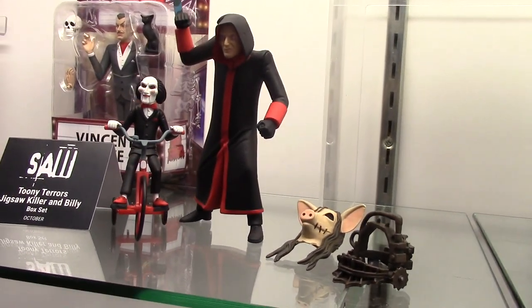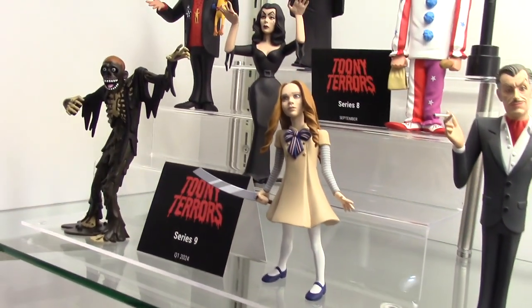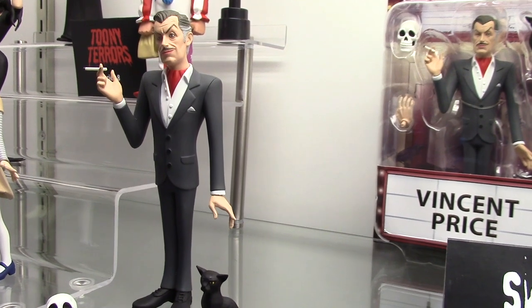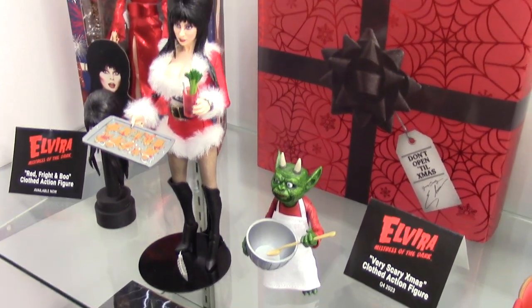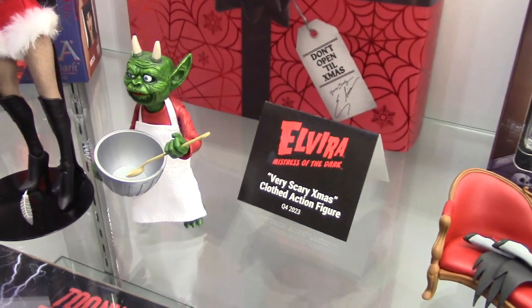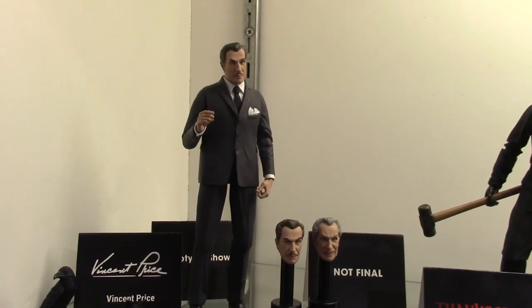There's Jigsaw and Billy with accessories. Coming out now in Series 9 is my favorite — Megan. Series 8, which I believe is out now, has Elvira — Very Scary Christmas clothed action figure with an alternate head. Comes with Christmas cookies. And then we've got Elvira on the couch, that's out now. Getting into 6-inch scale figures, we've got Vincent Price.